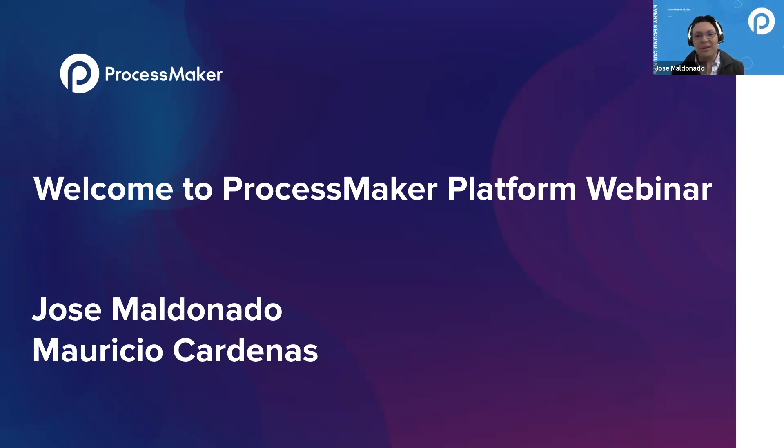Welcome everyone. I'm Jose Maldonado, here with Mauricio Cardenas, and we want to talk with you about an upcoming release that we're very excited about.